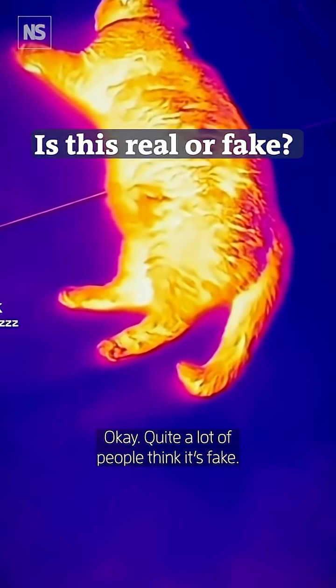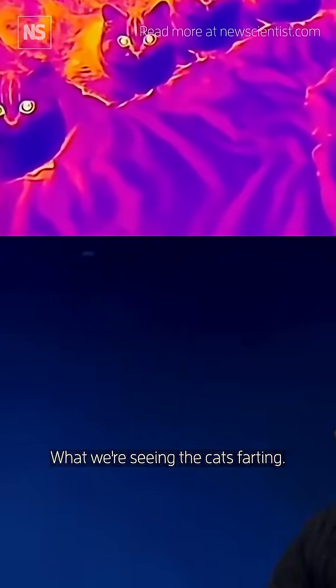Is it real or fake? Three, two, one. Okay, quite a lot of people thinking fake. What we're seeing is the cat farting.